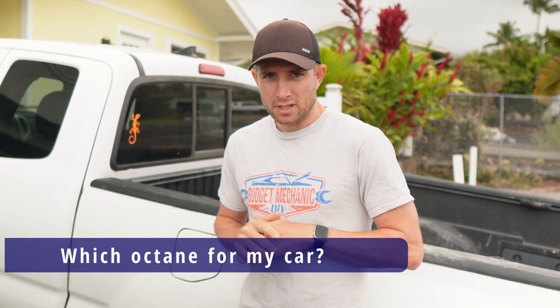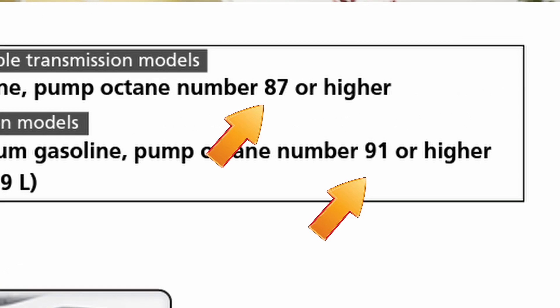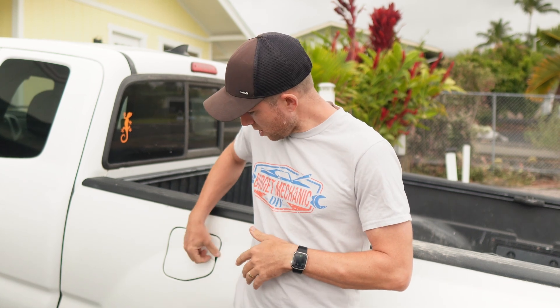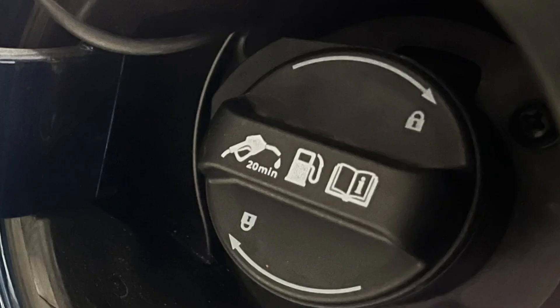So which octane fuel should you be putting in your car? A good starting place is what does your manufacturer recommend. You can find that in your owner's manual, or often it's labeled right inside your gas door or on the gas cap itself. Now, what if your car calls for regular 87 but you put in premium? Does it give you any advantage? Well, the bottom line is your engine just wasn't designed to take advantage of that higher octane gas, so it is kind of a waste of money.